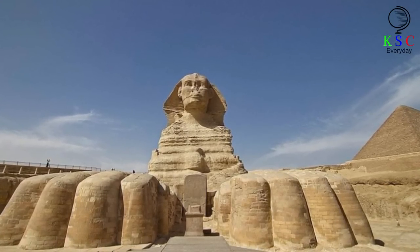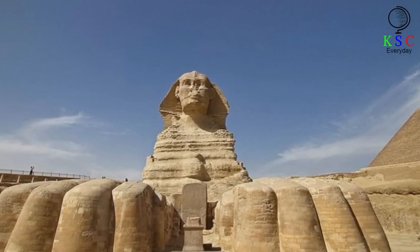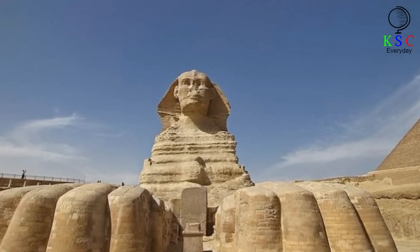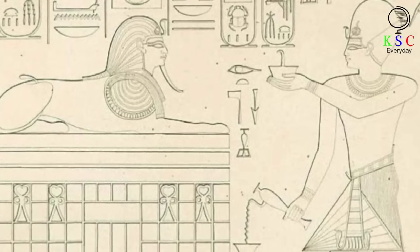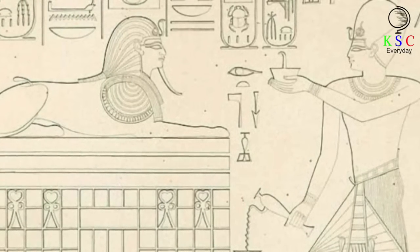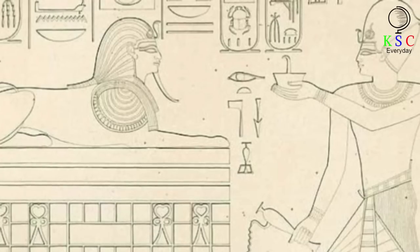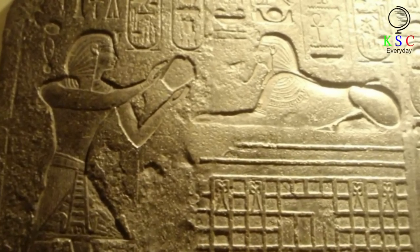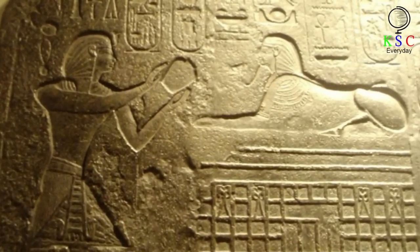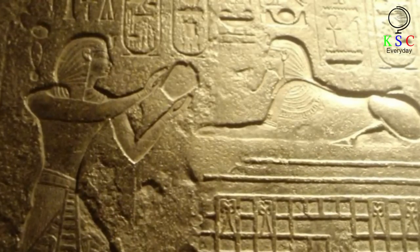Another big question about the Sphinx is what name the Egyptians would have given it. The word Sphinx is in fact Greek and wouldn't have been used until a couple of millennia later. One theory is it was called Harmakat, which means Horus on the horizon, because Horus was the god most commonly identified with Kafir. There's a story about an Egyptian prince named Thutmus who once dozed off by the statue while it was covered in sand. He dreamed that Harmakat asked him to restore the Sphinx in return for help becoming the country's next ruler. Thutmus did indeed go on to be Pharaoh, and his reign was marked by the rise of a cult centered on the Sphinx, spreading Sphinx imagery through the nation in paintings, reliefs, and more statues.